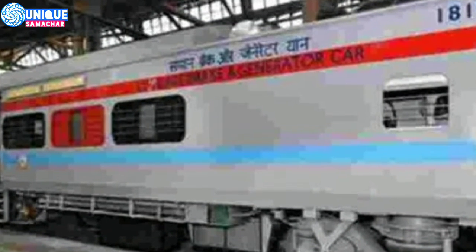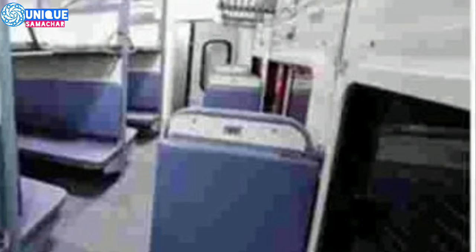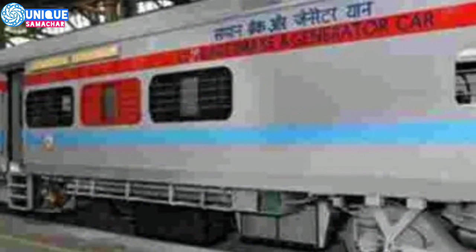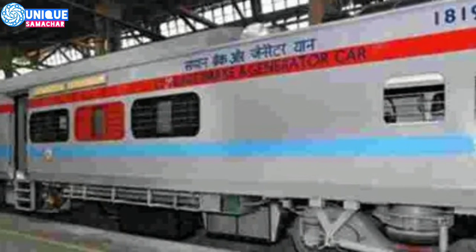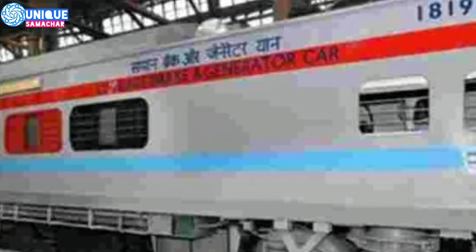More importantly, the new LHB coach allows for bank passengers to board trains. This was a big drawback which has now been addressed by Indian Railway. Under the new design for LHB coaches, the toilet is also bank-friendly, allowing for a wheelchair to be wheeled in. LHB coaches are designed to run with two power cars that make use of two diesel generator sets on either end.